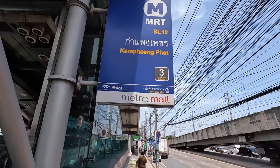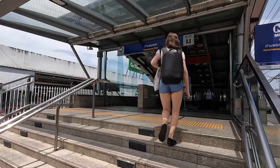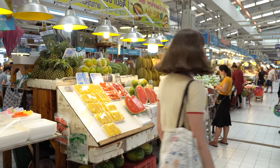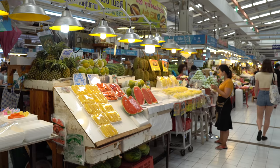If you want to visit Or Tor Kor Market, your closest MRT stop is Kamphaeng Phet, just over the road from Chatuchak Market. I hope you enjoyed seeing more of this amazing fruit and vegetable market right here in Bangkok, Thailand. Remember to give this video a thumbs up, subscribe, and I'll catch you in the next one. Bye-bye.